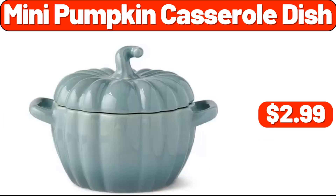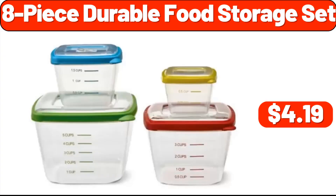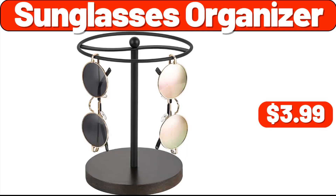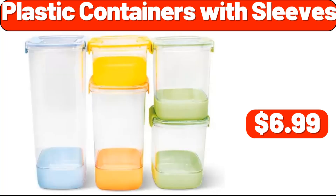Mini pumpkin casserole dish, $2.99. Three bulls lid set, $3.99. Eight-piece durable food storage set, $4.99. Coffee maker, $29.99. Bluetooth headphone, $169.99. Sunglasses organizer, $3.99. Shelve set of four, $6.99. Plastic containers with sleeves, $6.99.